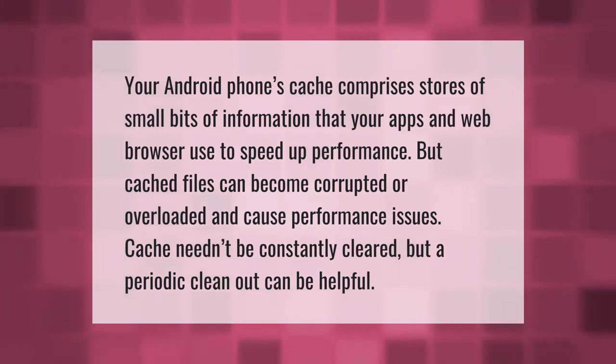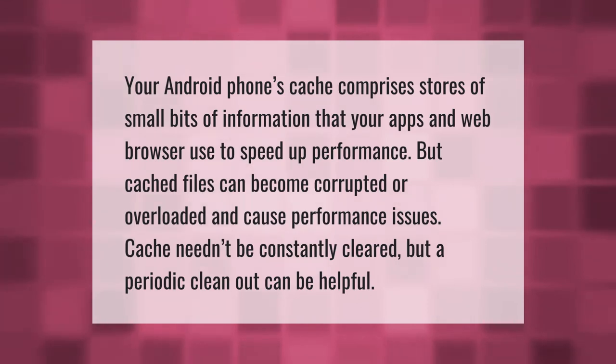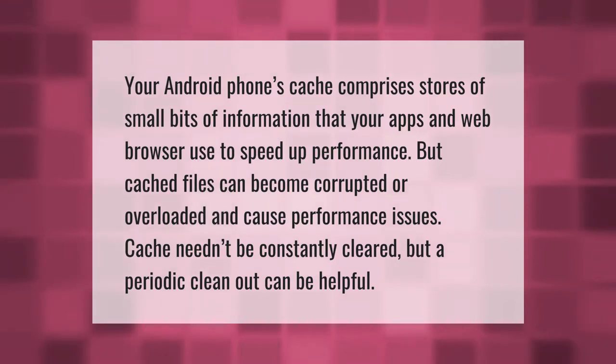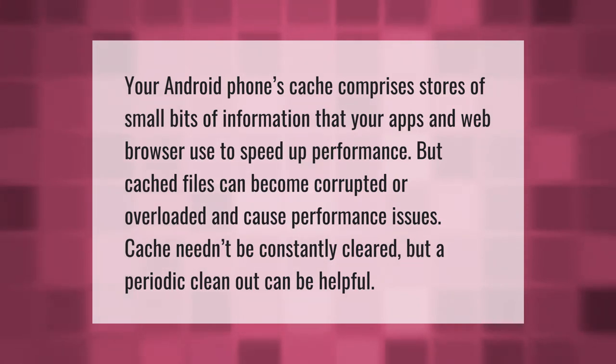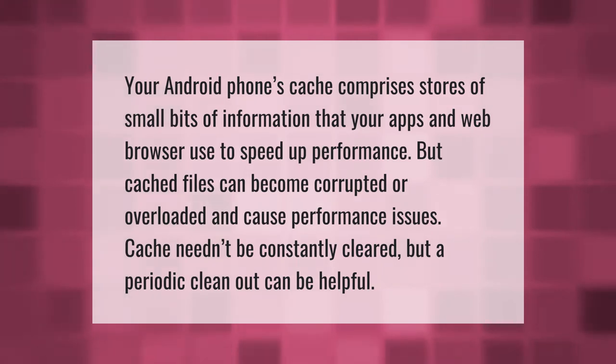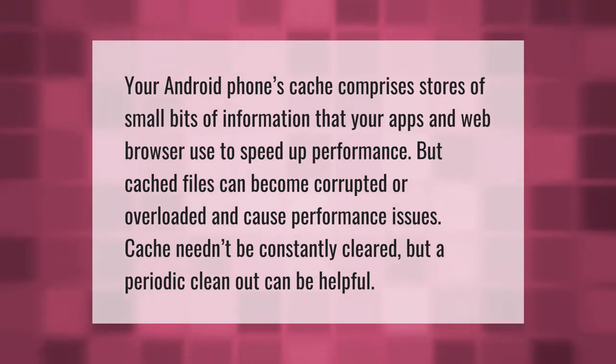Your Android phone's cache comprises stores of small bits of information that your apps and web browser use to speed up performance. But cached files can become corrupted or overloaded and cause performance issues. Cache needn't be constantly cleared, but a periodic clean out can be helpful.